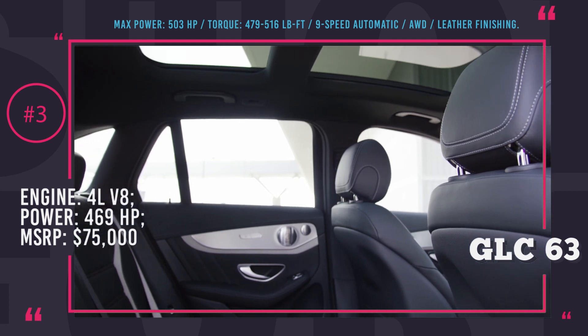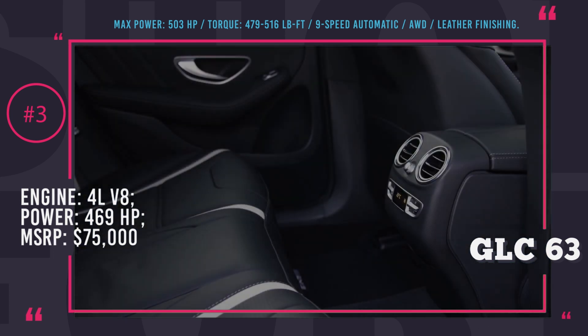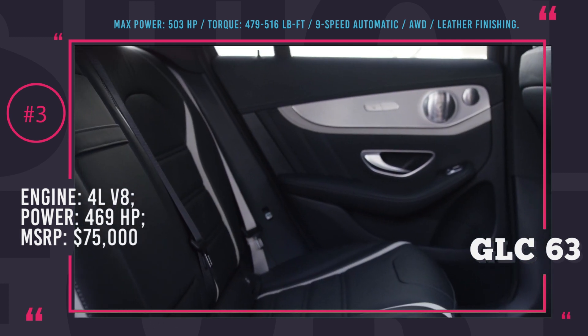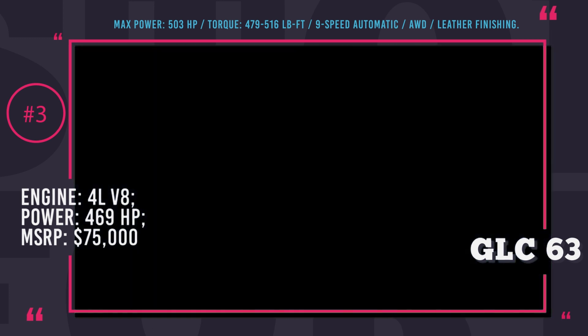All variants of this SUV boast incredible 0-60 acceleration from 3.8 to 4 seconds and an electronically limited top speed of 155 mph. The interior is decorated with man-made leather and is focused on driving dynamics with sports seats and a sports steering wheel.